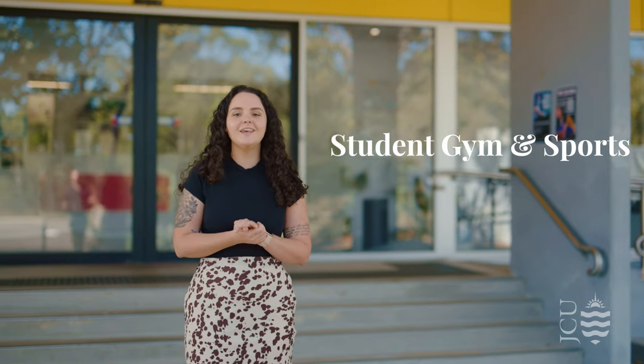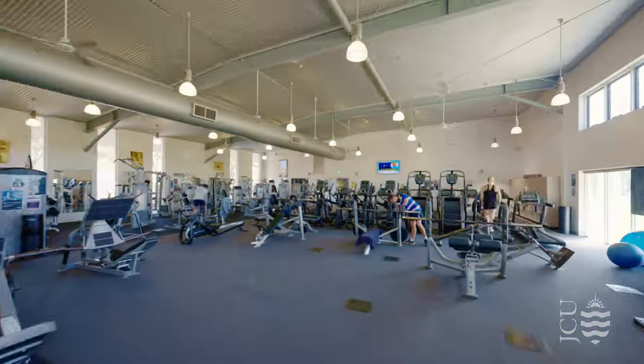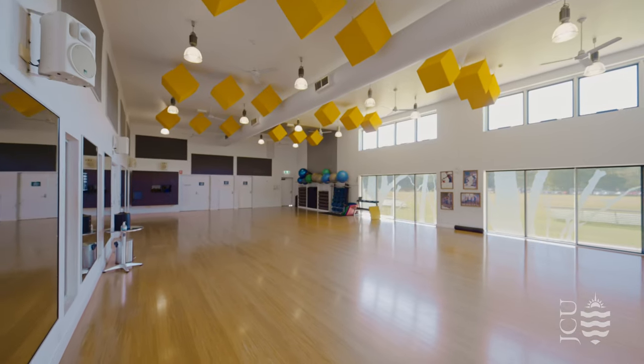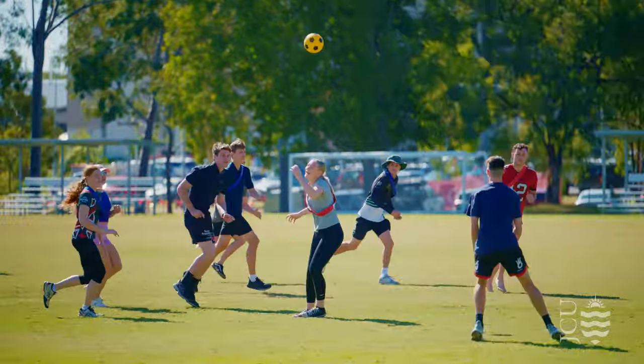Stay fit and healthy at the gym on campus, which offers a variety of exercise machines as well as fitness classes. There are also plenty of sports and clubs available to students, which is a great way to make new friends and have fun at the same time.